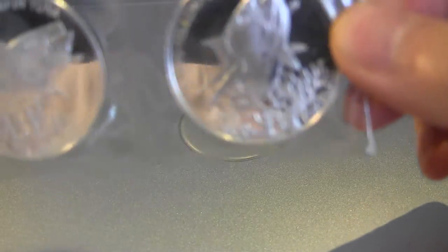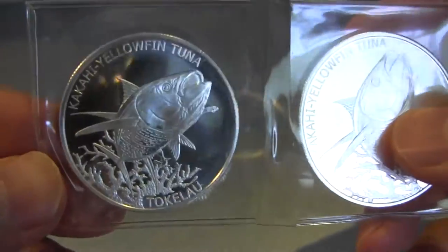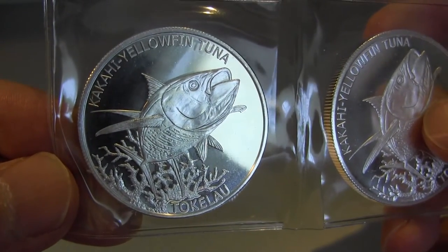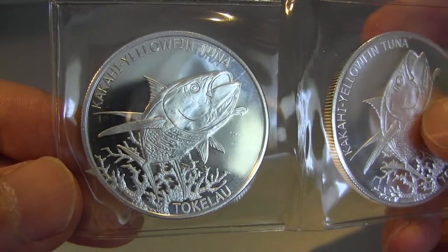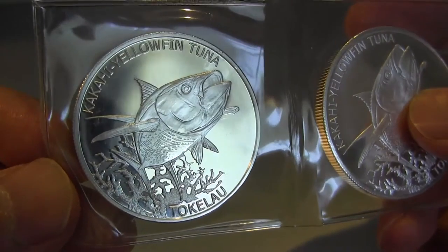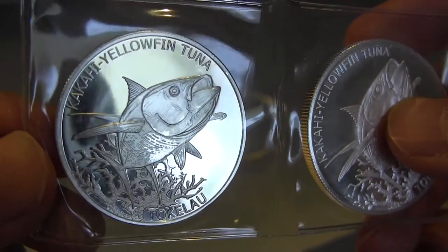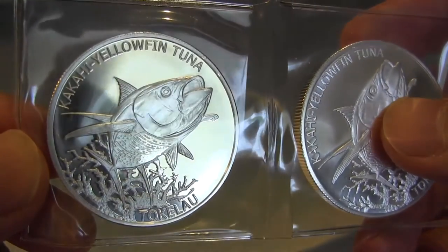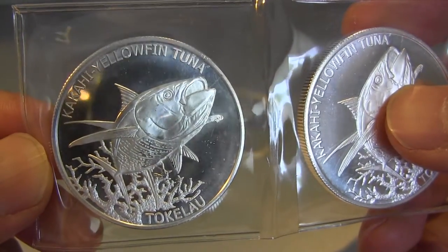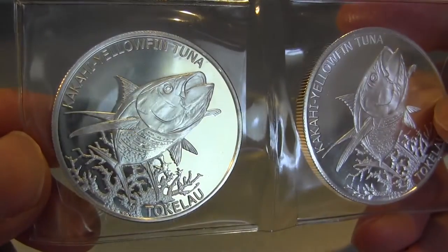First one is the tuna coin. Take a look — see through the vinyl. The picture on Gainesville's website for the tuna coin looks so good, but when you look at the real bullion, I think the picture overdid it. As far as the fish is concerned, I like the way it was drawn, but the overall quality — even though it's new, it doesn't look spanking new.